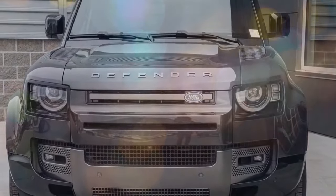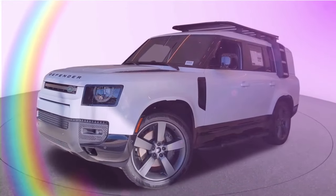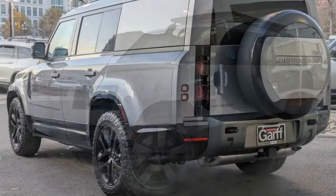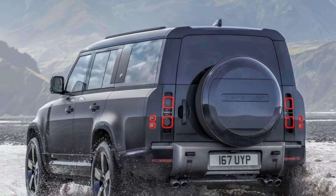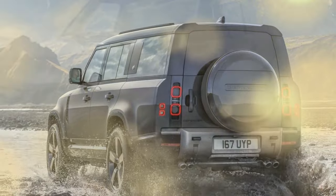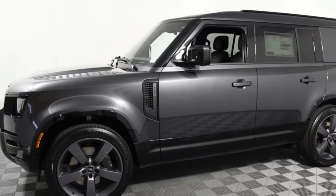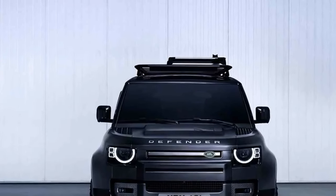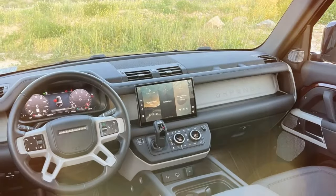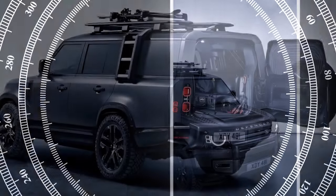Luxury vehicles in this price range often invite minor critiques. In this case, the gas cap boasts a secure spot within the fuel door, preventing it from dangling against features like the $600 Carpathian gray paint. However, the tether falls short by about half an inch—simply extending it would suffice. Addressing such easily fixable issues significantly enhances perceived quality. The editorial team holds divided opinions regarding the physical controls inside. The temperature control, fan speed adjustment, seat heating, and drive mode selection all rely on the same rotary dials. While this design keeps the center console uncluttered and intuitive, it may not suit everyone's preferences. Nonetheless, giving them a fair chance is recommended, as nearly every other aspect of the interior is appreciated.